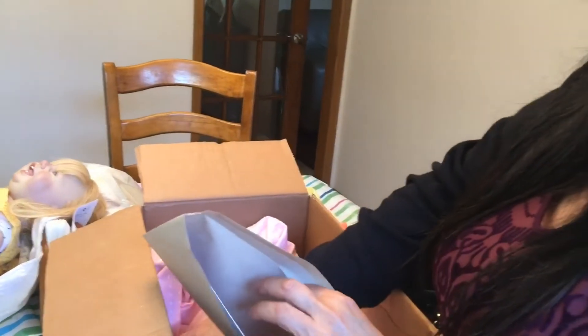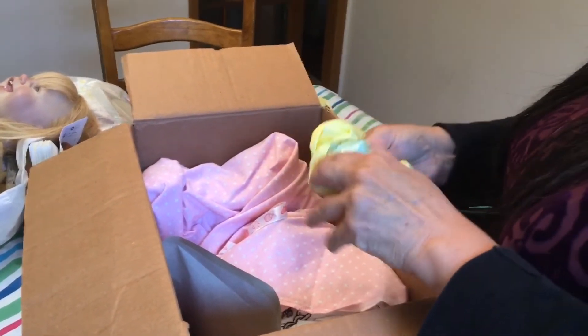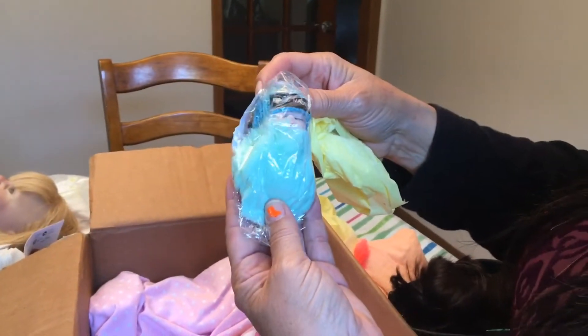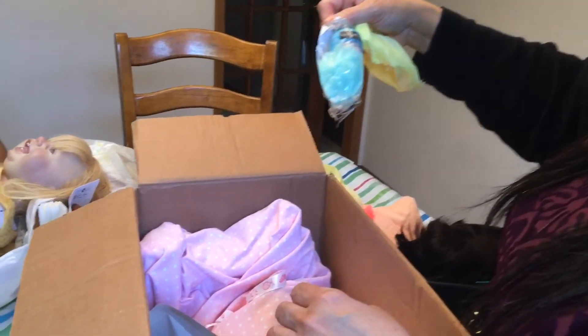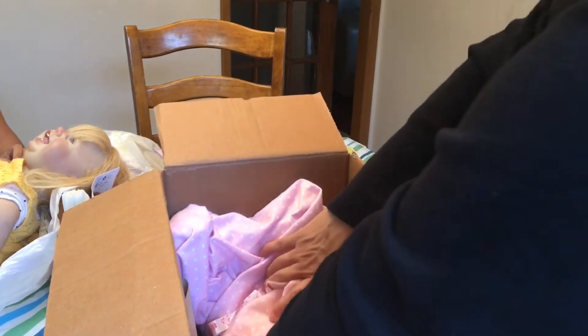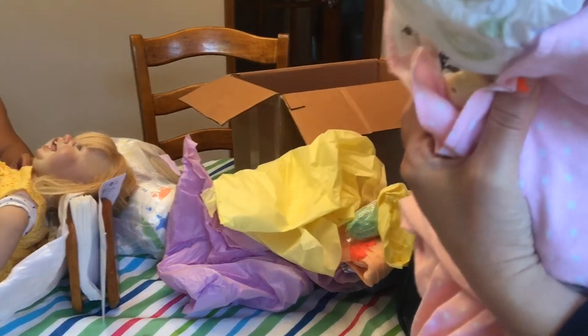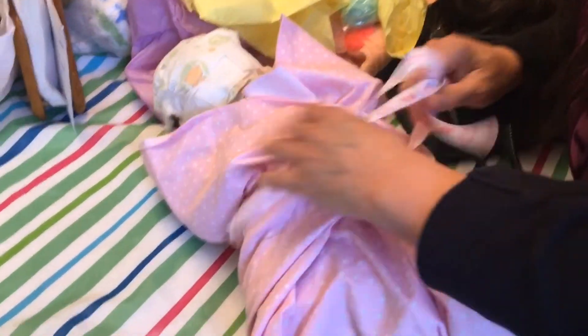I won't show you that yet. Thank you so much, cutie pie. And that's handmade too. Okay, so let's do the baby.